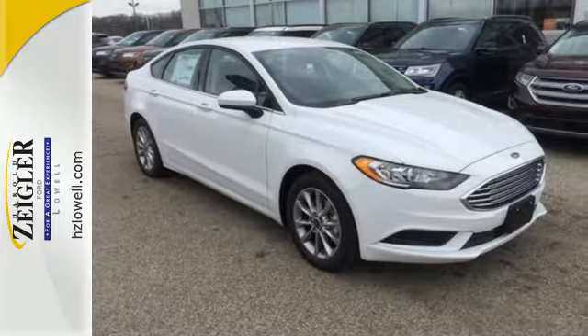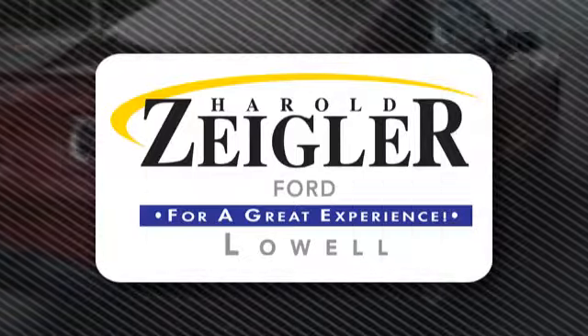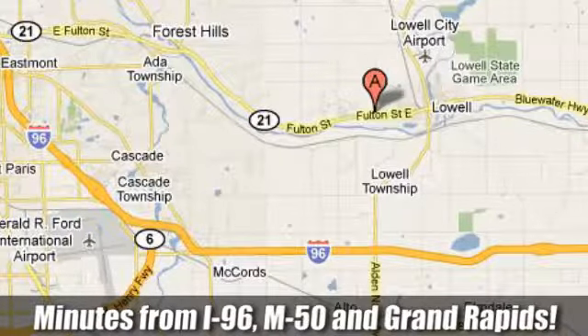Take this Fusion for a test drive at Harold Ziegler for a great experience. We're conveniently located at 11979 Fulton Street East in Lowell, Michigan on M-21 in Lowell, within minutes of I-96, M-50 and Grand Rapids.